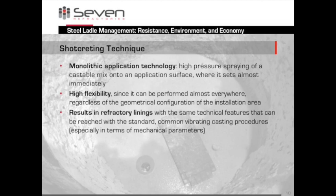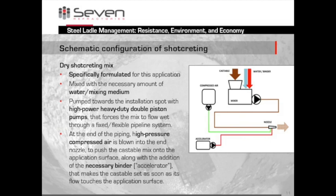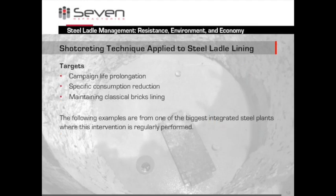How is shotcreting done? The castable is sprayed onto the surface with high pressure and sets almost immediately. You can do this more or less anywhere, regardless of geometry — so none of the problems you can have with bricks that don't fit your situation. The performance is technically the same as with the standard procedure. The graph shows how this works: the refractory material comes in, is mixed with water or another medium, then pumped via a high-power double-piston pump through the pipeline. At the end, compressed air helps apply the mix onto the surface. A binder or accelerator ensures the mix sets quickly. Shotcreting is not a new technique itself, but it is new for steel ladle lining. The three advantages: longer campaigns, less material used, and keeping existing bricks — all translated into one main advantage: cost savings.